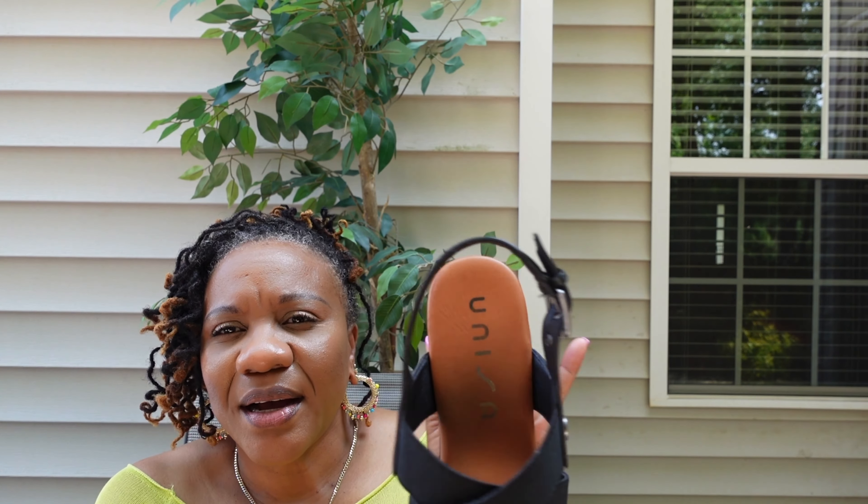I then went with my Coach purse that I got from Coach. It has silver hardware, and I mixed and matched with the gold and silver — no big deal. I think that came off nicely. Should I wear this to my solar movie date, or should I wear it to an actual date?